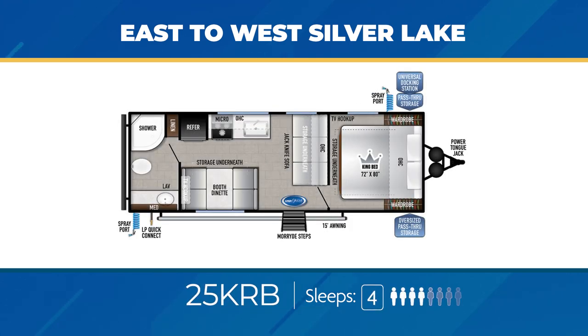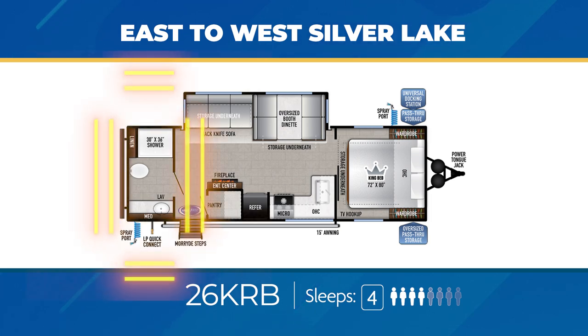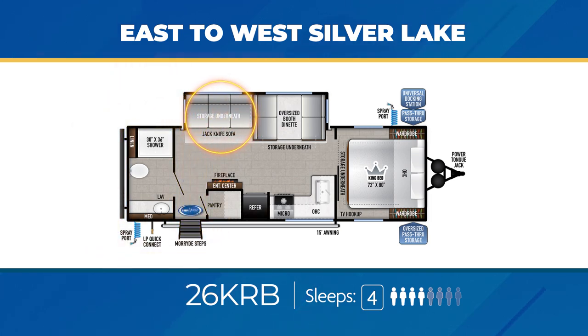The 25KRB has no slide-out but does have a large sofa as well as the 48-inch dinette. The rear bath is very roomy and has two cabinets as well as ample countertop space — the 25KRB can sleep up to four. The 26KRB has a large rear bath with a 30 by 36 shower, a jackknife sofa, and oversized booth dinette in a slide-out across from the entertainment center with a fireplace. The master bedroom has a solid sliding privacy door; the 26KRB can sleep up to four.